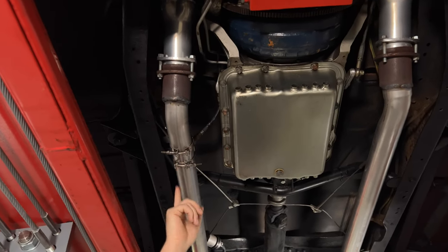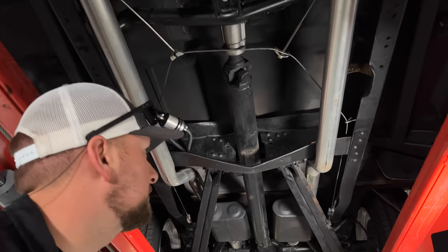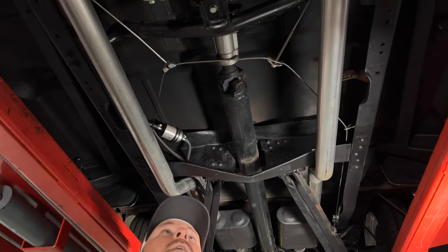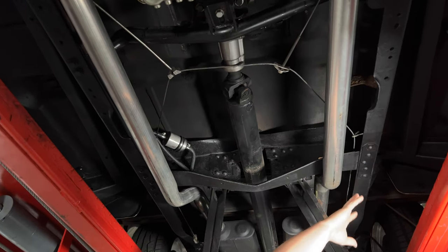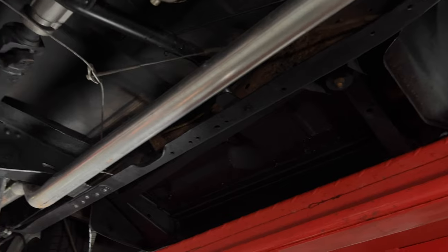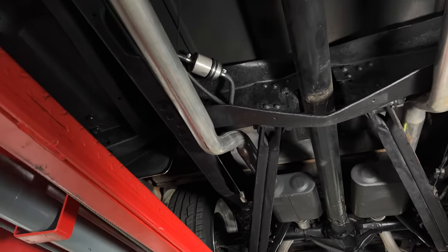You've got your headers that come down here and connect to your exhaust pipe. It is dualed all the way out the back with what looks like Flowmaster mufflers. Overall it's super nice and clean under here. The frame looks nice and clean, and the floor pans look nice and clean as well. They've done a very good job of doing the restoration on this truck.